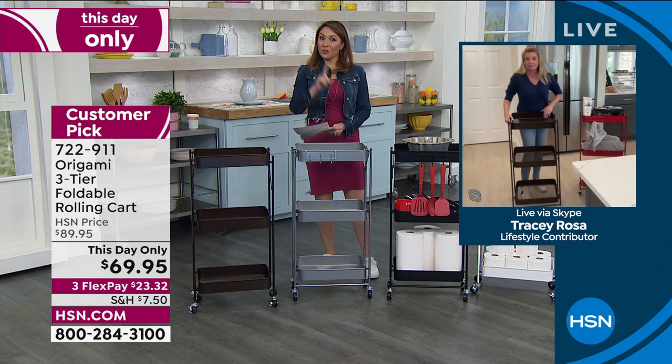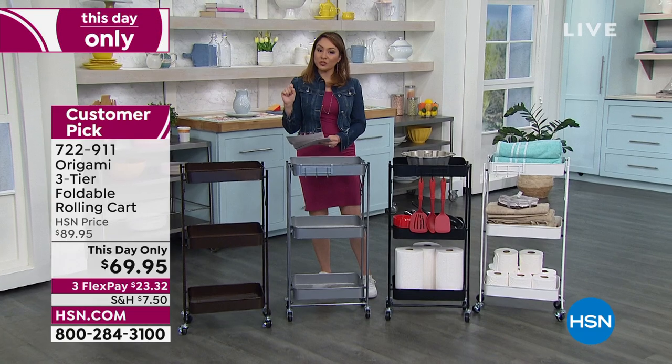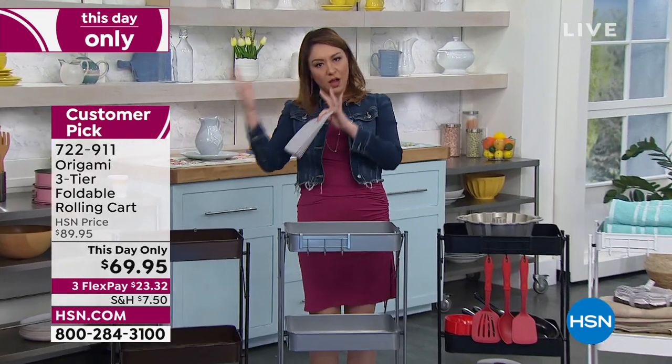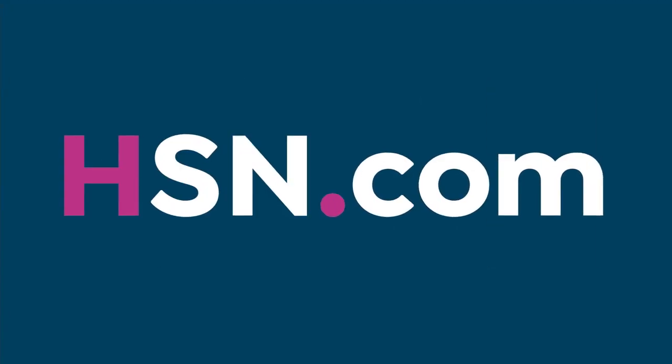Now decide whether you want to put the wheels on. I'm a huge proponent because look how easy it is to move. If I'm using this as a pantry — right now I'm making beef vegetable soup — I can have all my ingredients right here so I'm not taking multiple steps. It really is a game changer for any room in your house. One day only. 722-911 is the item number.